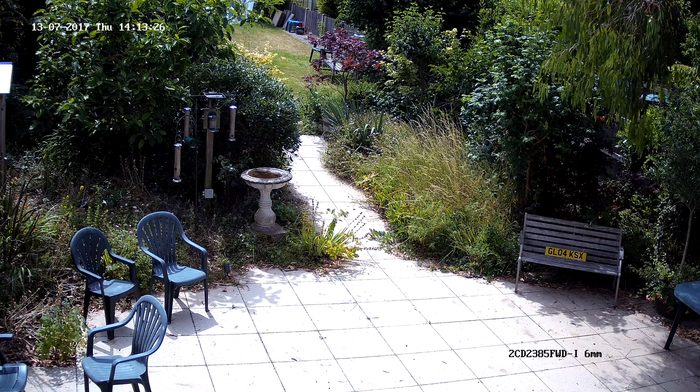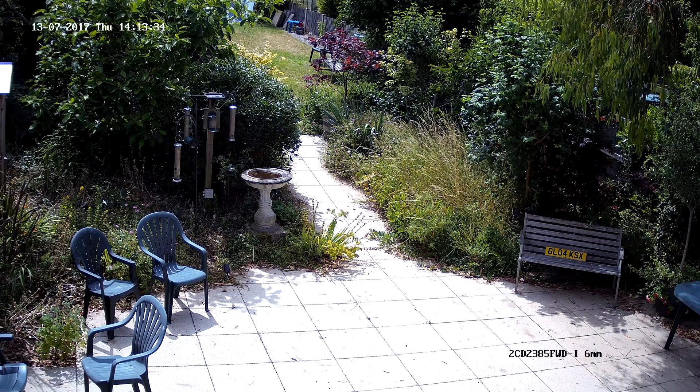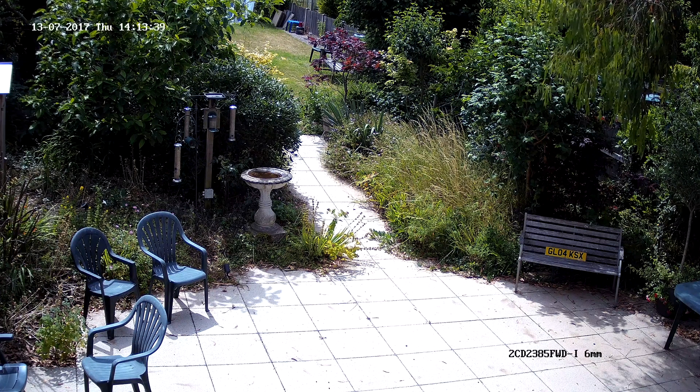I think it's fair to say that it's an impressive performance, but of course that's not surprising for an 8 megapixel camera set to its best settings. Next we come to the main part of this video, which is the comparison between the default H.264 6 frames per second footage and the compressed H.265 Plus 20 frames per second footage.